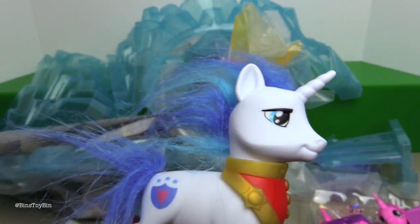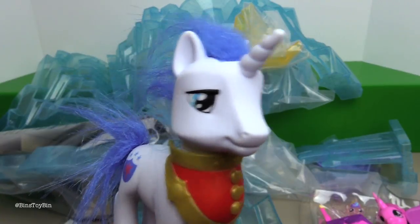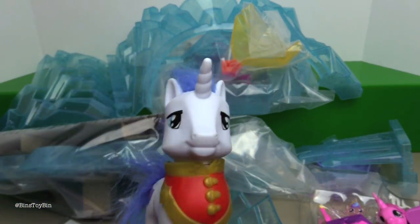So we have stickers, we got instructions, we got the baby and the mom — but no Shining. Shining not included. He was only available with the wedding castle and only available in that Toys R Us favorites pack from like three or four years ago. So Shining is a little hard to come by. I'm sure Shining Armor will make his appearance plenty of times in this castle.